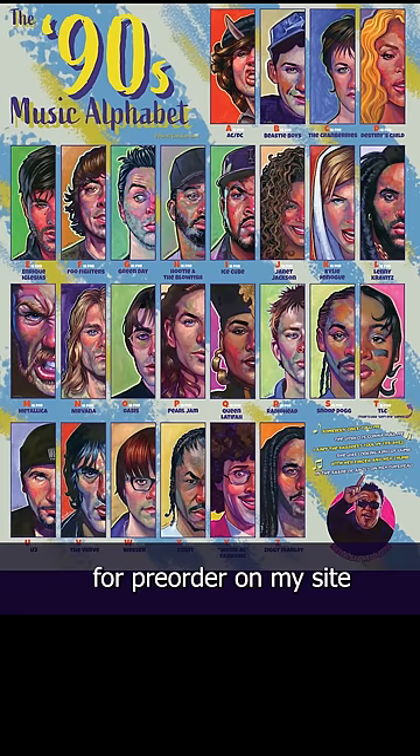Thank you all again for your love and support, and for encouraging me to make art that makes me happy.